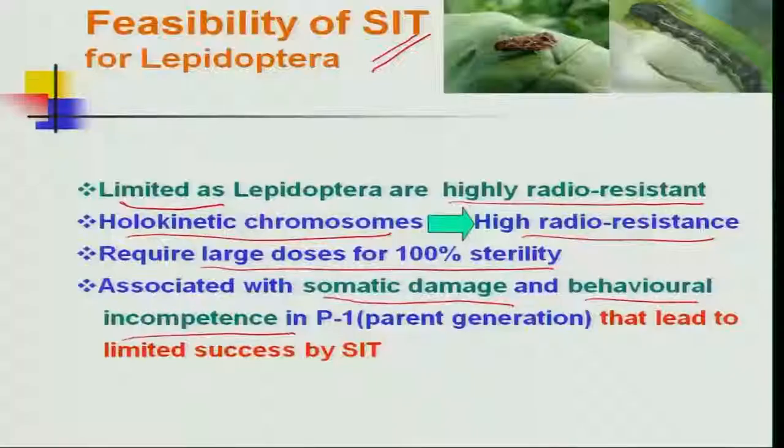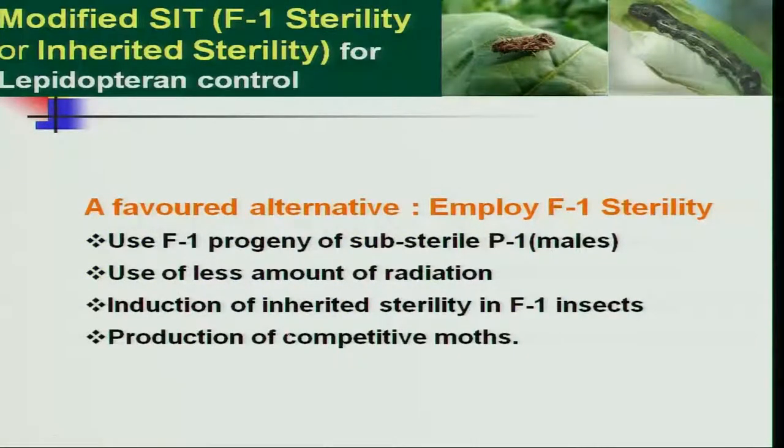That is why the success rate in Lepidoptera insects is very limited. To overcome this, a modified SIT technology — the F1 sterility technique, or inherited sterility technique — is followed for Lepidoptera insect suppression. The employment of F1 sterility is done very successfully, using the sub-sterile males from the F1 progeny in the parental generation with a lower amount of radiation.